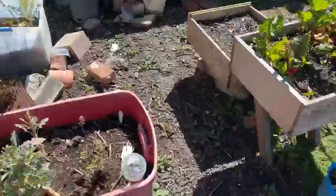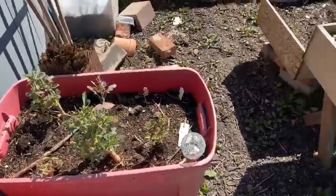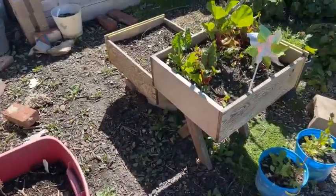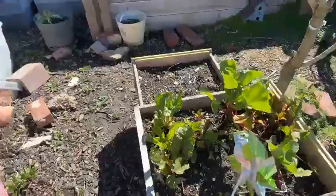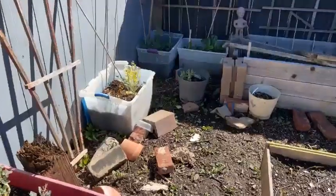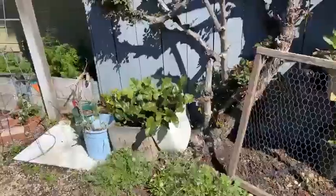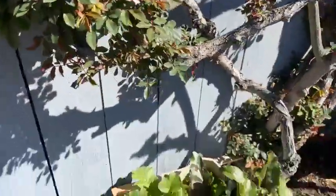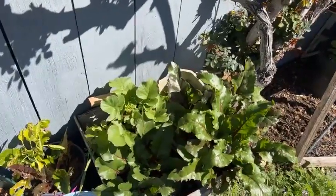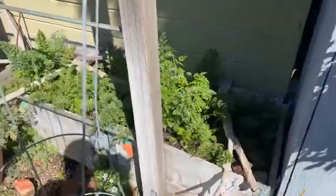Back in here we've got some broccoli going to seed and some more chard, radishes, and more broccoli. My Cecile Brunner rose is doing well — I cut it way back but it's still there, as I knew it would be. More chard, more beets, more radishes, and carrots.